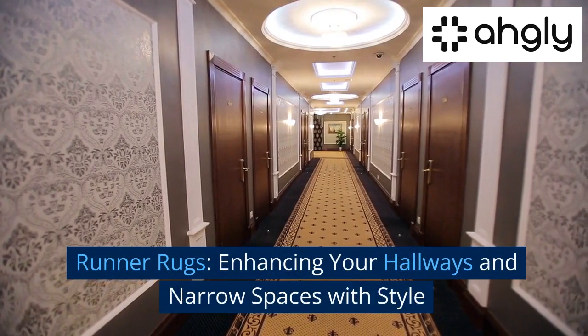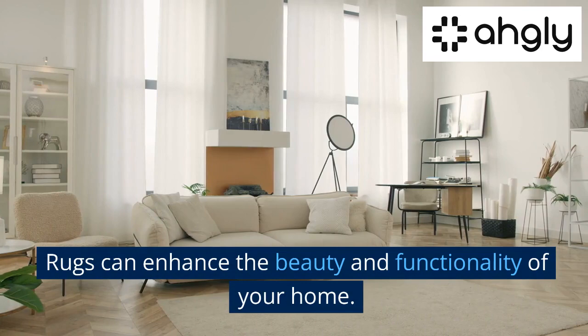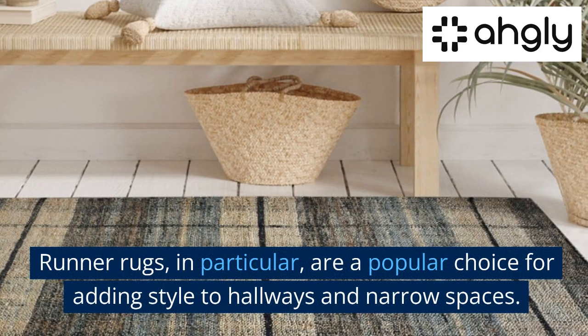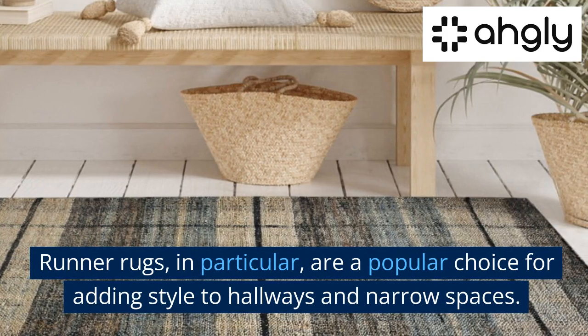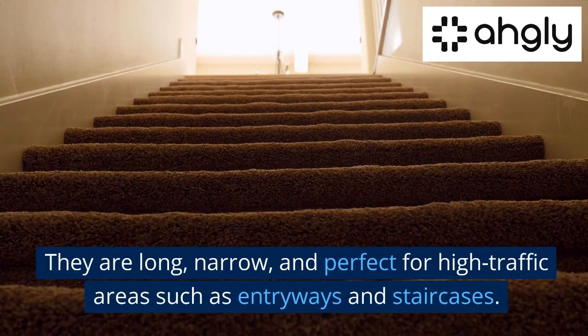Runner rugs: enhancing your hallways and narrow spaces with style. Rugs can enhance the beauty and functionality of your home. Runner rugs in particular are a popular choice for adding style to hallways and narrow spaces — they are long and narrow.